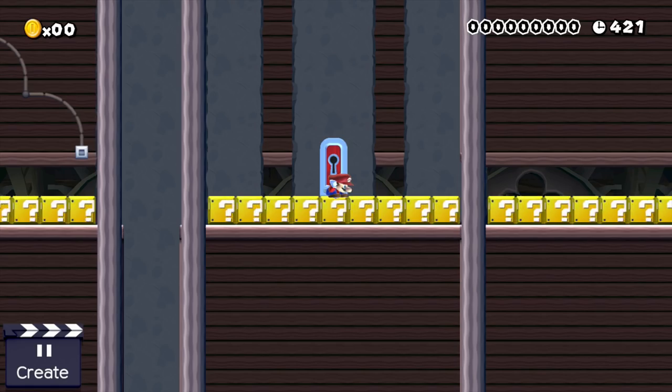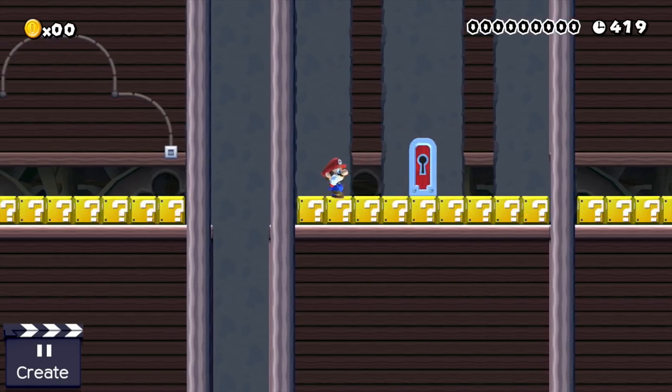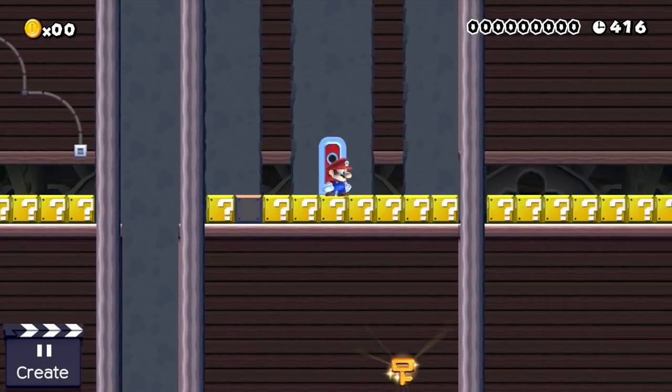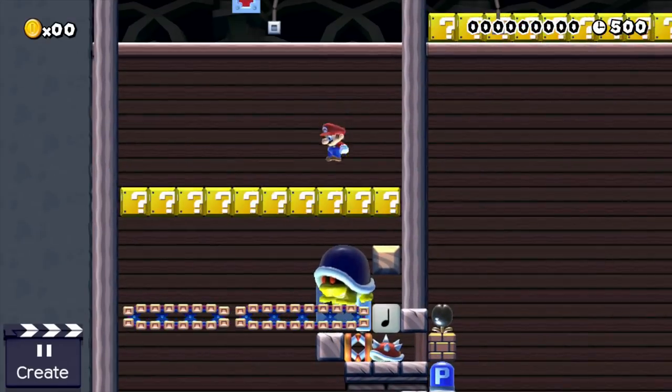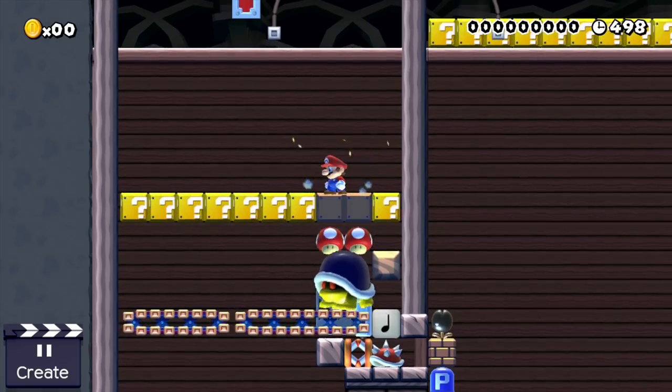But luckily Mario manages to figure this out and is finally able to leave this stage. The 'don't ground pound onto mushroom question blocks' contraption is super simple — we have a simple setup where a P-switch becomes triggered if a mushroom drops down.